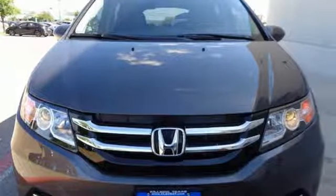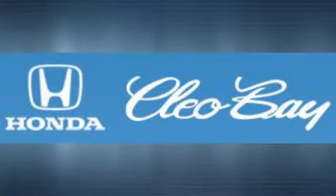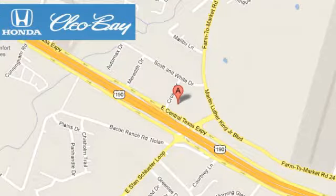You'll never know until you try. Test drive it today. Cleo Bay Honda is one of the premier Honda dealers. We're conveniently located at 3907 East Centex Expressway in Killeen, Texas.